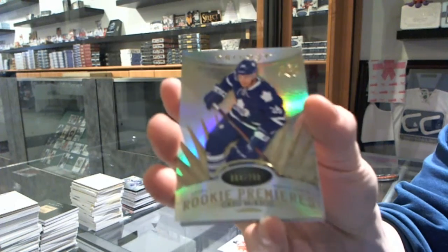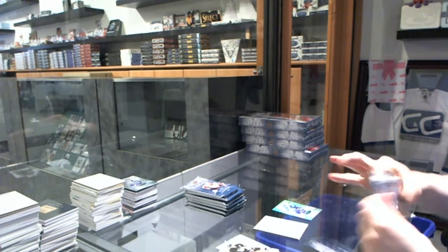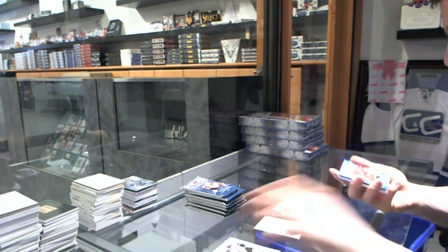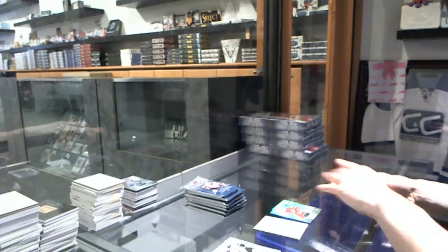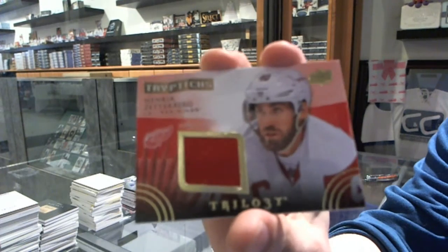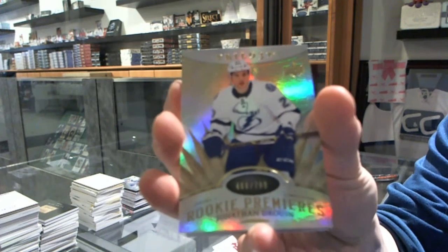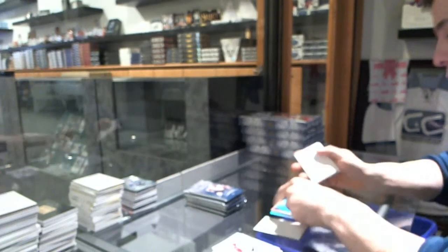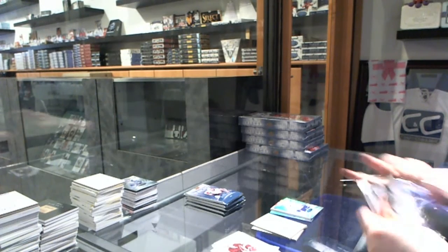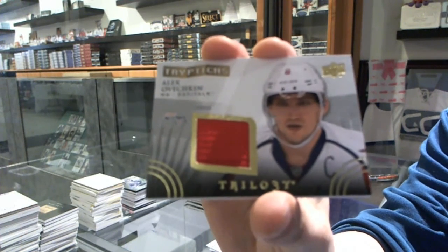Rookie number to $799 for the Toronto Maple Leafs, Greg McCaig. Radiance Green rookie number to $199 for the Detroit Red Wings, Ryan Sproul. And we've got a Triptychs jersey number to $400 for the Detroit Red Wings, Henrik Zetterberg. Rookie to $799 for the Tampa Bay Lightning, Jonathan Druin. We've got a Triptychs jersey number to $400 for the Washington Capitals, Alex Ovechkin.